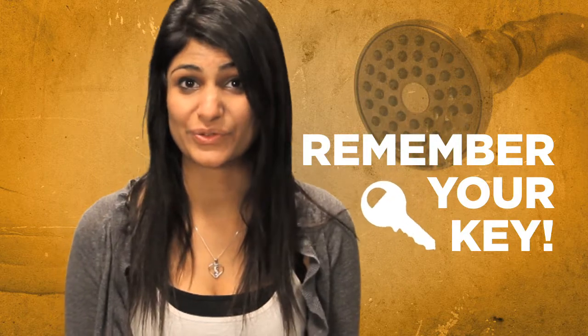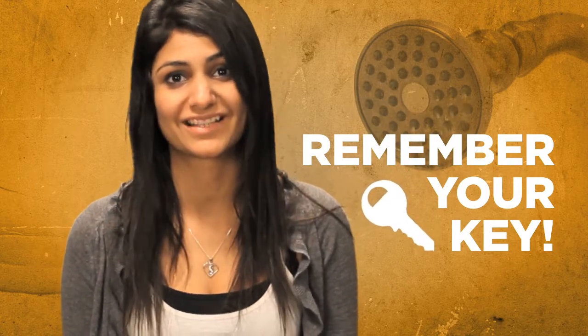Keeping your key with you is a must, because you don't want to be standing there in the hall, soaking wet, locked out of your room because your roommate decided to lock up before class. Trust me on this.